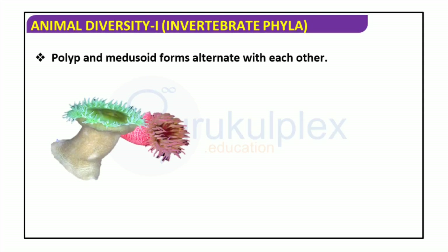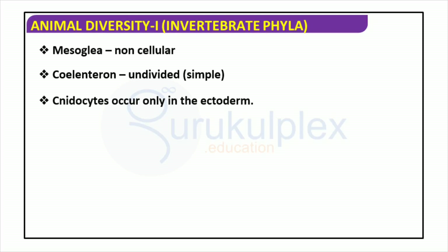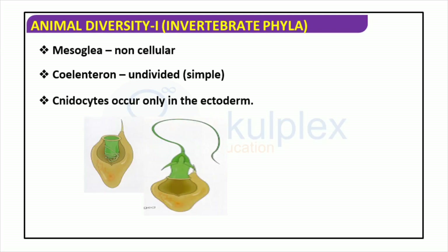Polyps are aquatic organisms, typically cylinder-shaped and sessile. Medusoid forms, on the other hand, are jellyfish-like creatures that are free-swimming and have numerous tentacles surrounding a central mouth. An intriguing cycle of life consists of polyps and medusoid forms alternating with each other. Mesoglia is a vital part of the coelenteron, consisting of a jelly-like substance and forming the middle layer. Cnidocytes, located in the ectoderm, possess the ability to fire off nematocysts with a barb-like structure used for predation and defense.